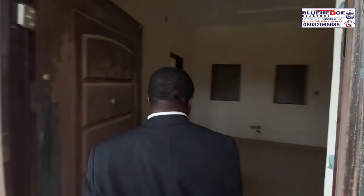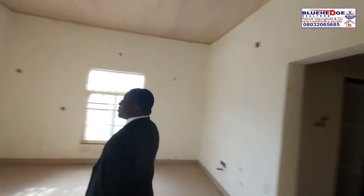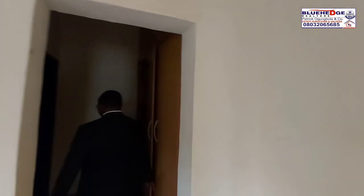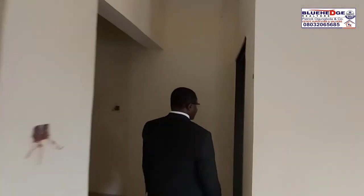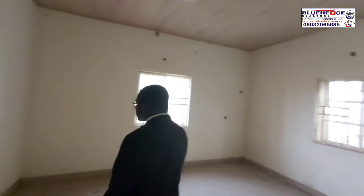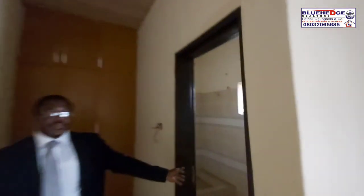You can see a good view of the estate from the balcony. This is the master bedroom with the wardrobe. And this is the toilet room. Then this is the second bedroom upstairs — very spacious. This is the wardrobe and this is the toilet area.